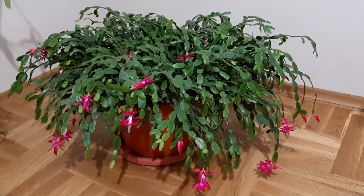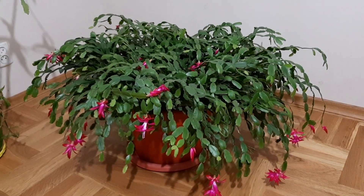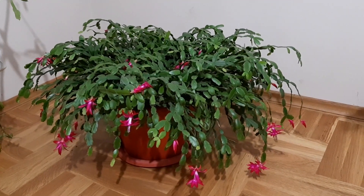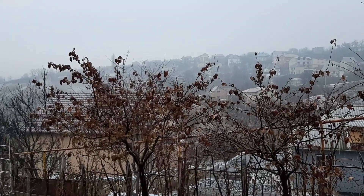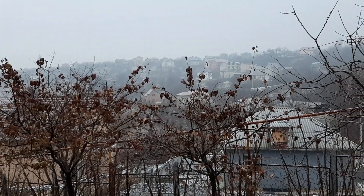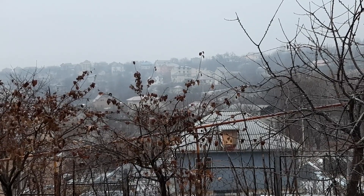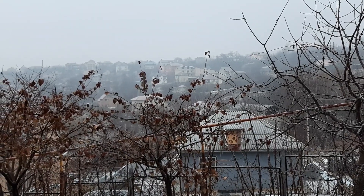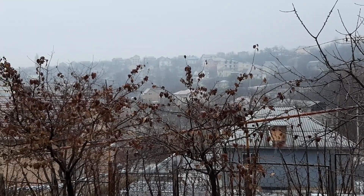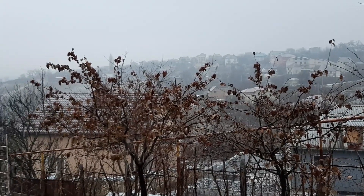And it is almost Christmas, so I wish you Merry Christmas and Happy Holidays. Thank you so much for watching this video to the end. Have an amazing day — greetings from Moldova — and see you next time.